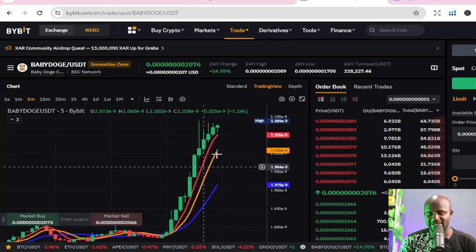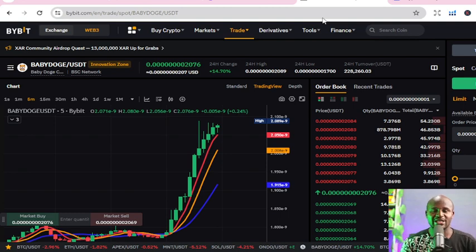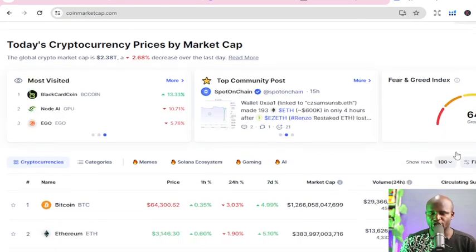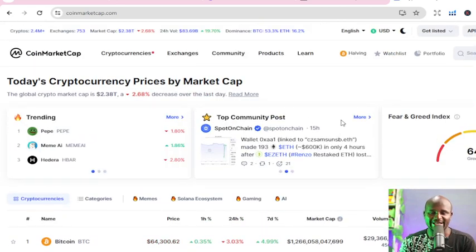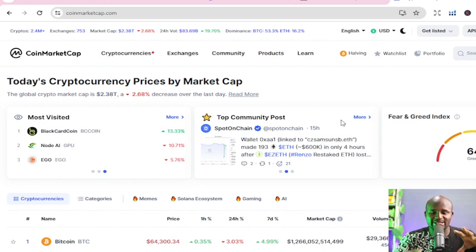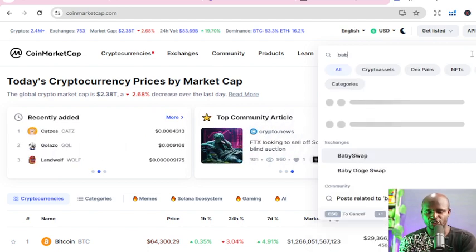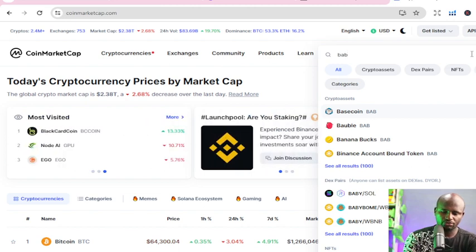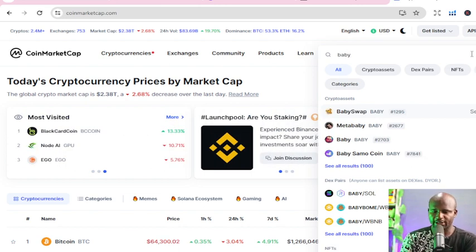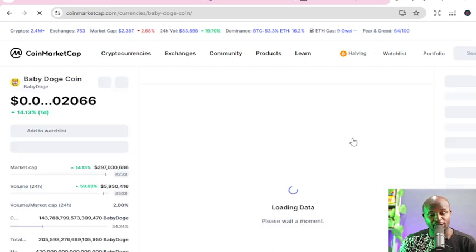You can see that this coin is going up. Once I see a coin, I need to know the genesis of the coin, the all-time high, all-time low, and sometimes the people behind it. So for Baby Doge, I go to CoinMarketCap — this is where I do most of my research because it has the world's largest listing of information about cryptocurrencies. I come here and search for Baby Doge, the coin I want to research.